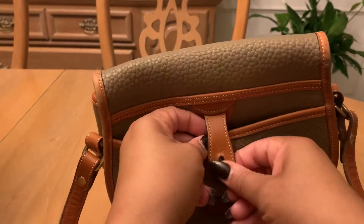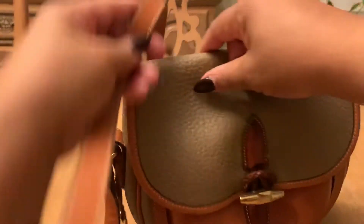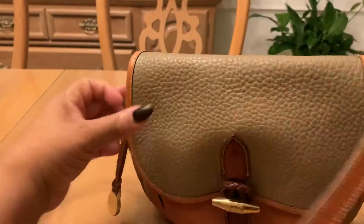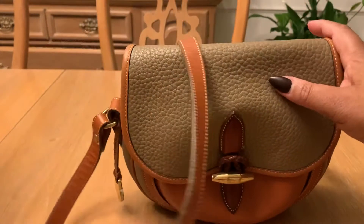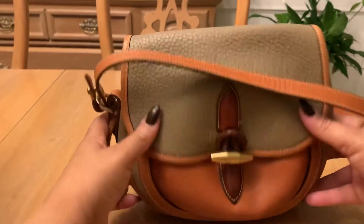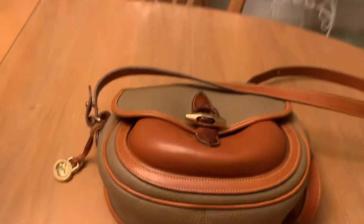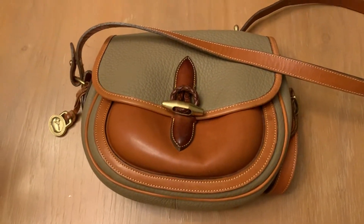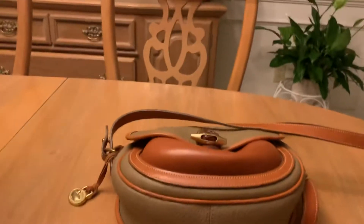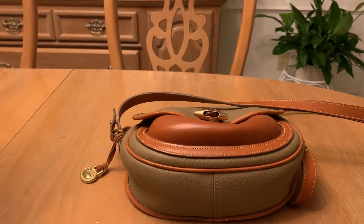This is the Outback saddlebag, and the strap is in great condition. The bag itself is in great condition, and I think I paid $40 for this one, guys. Look at that — very beautiful. Classic color as well, so very, very beautiful. I'm going to go get my Teton.